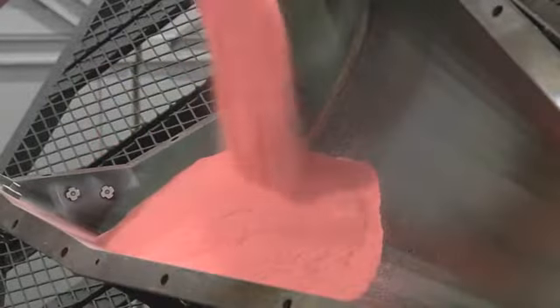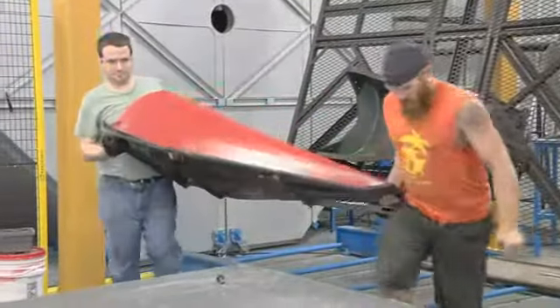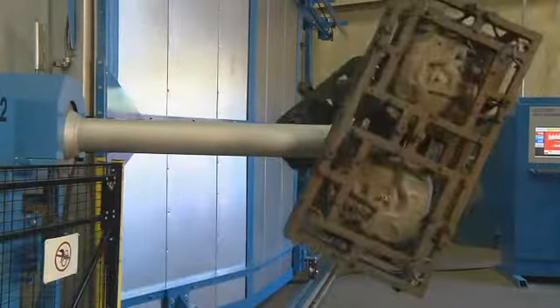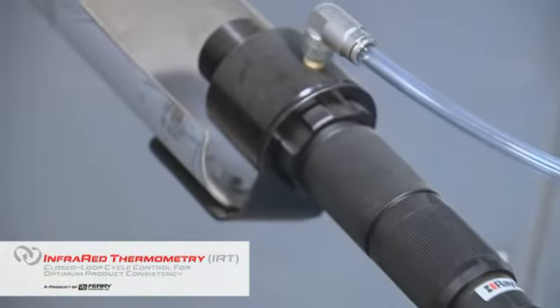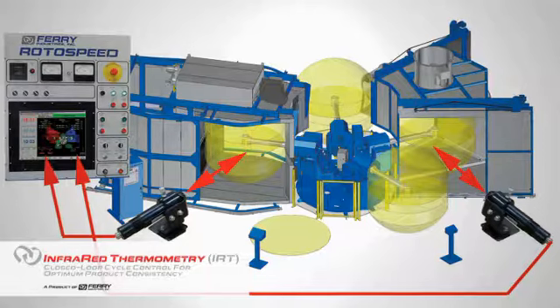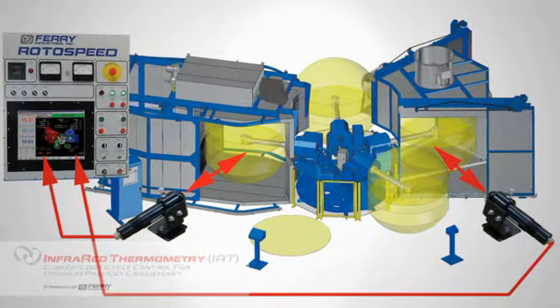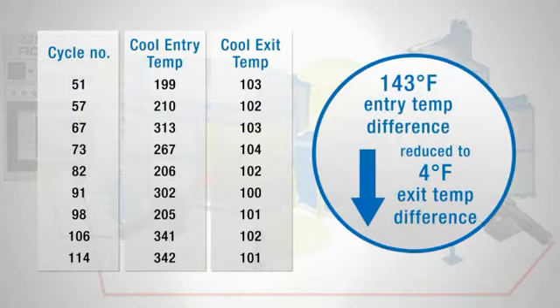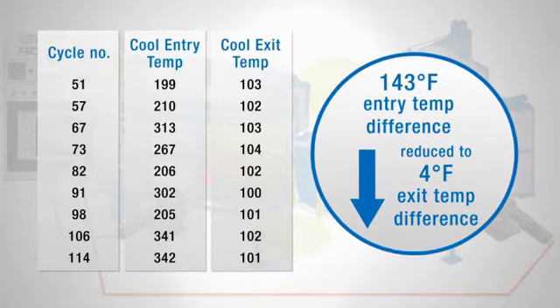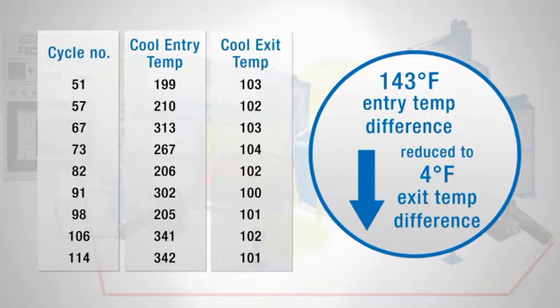An exclusive option to optimize part-to-part quality and consistency is Ferry's Infrared Thermometry, or IRT. Infrared sensors and advanced software automatically monitor and control the heating and cooling cycle of each arm in real time, making the machine adaptive to ambient conditions, greatly improving productivity and energy efficiency.